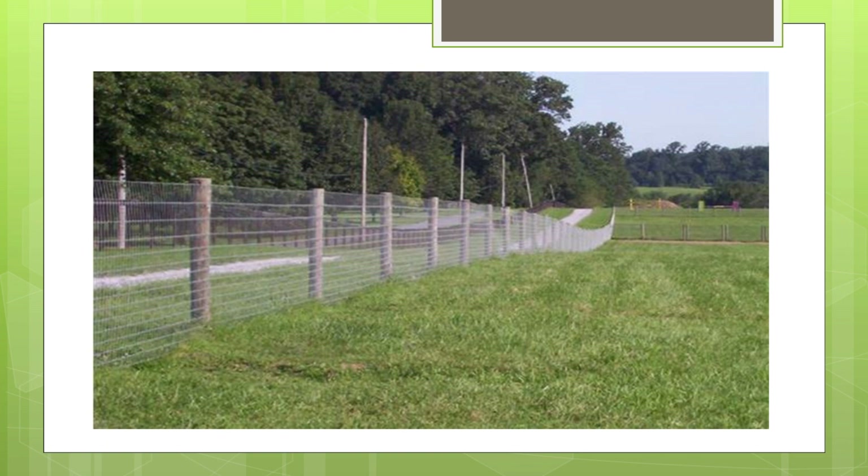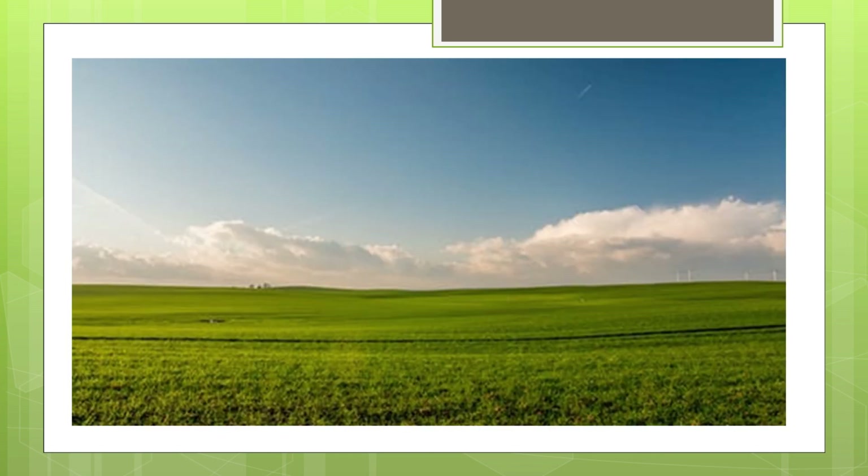Usually this field will have a fence or a wall around it. This fence indicates that the field belongs to someone. Usually the farmers will have the land or a field. In this lesson, we are going to see the different changes which have happened in the field. Let's watch the video.